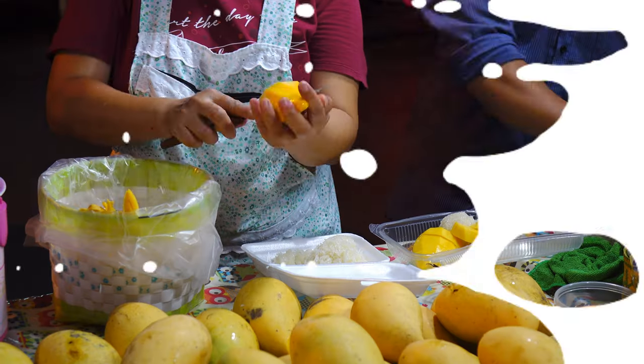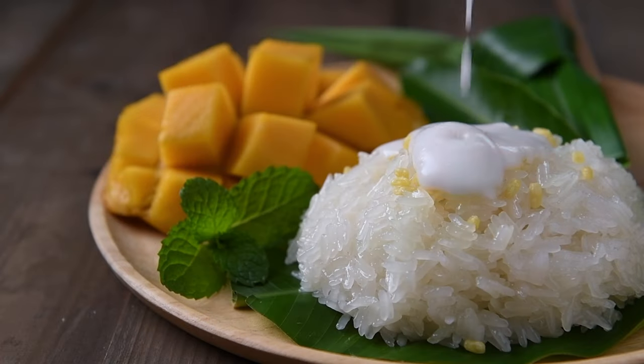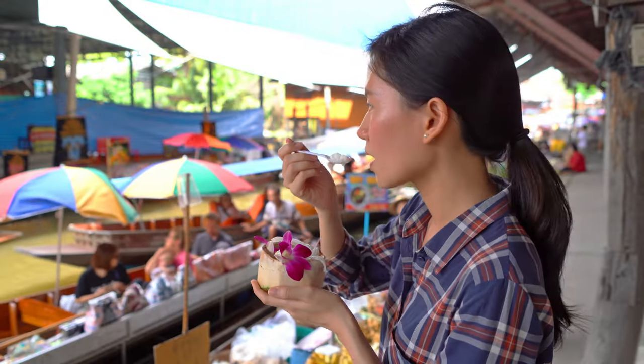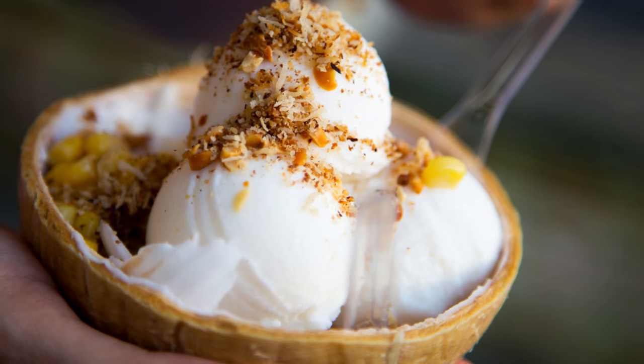Our first must-try dessert is mango sticky rice, also known as Khao Niao Mamuang. It combines the sweetness of ripe mangoes with the creamy and fragrant glutinous rice, topped with a luscious coconut sauce. This iconic dessert perfectly captures the tropical flavors of Thailand.